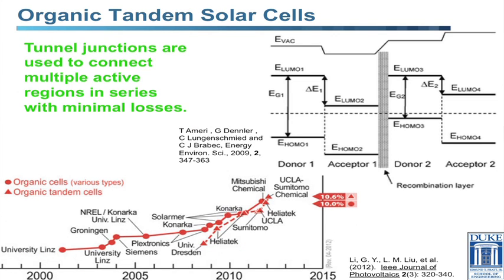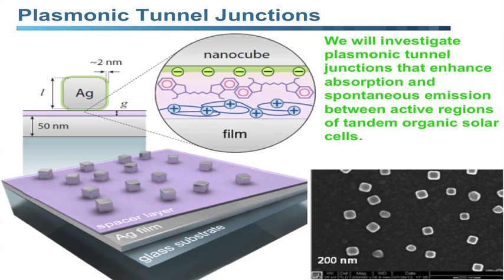We want to investigate how to incorporate this into organic-based materials — plastics, polymers, organic molecules. For organic materials, the tunnel junction is more so a recombination layer where holes from one region combine with electrons from the other region to prevent charge buildup. Looking at the NREL efficiency chart, around 2012 organic cells and organic tandem cells are at pretty much the same efficiency, whereas inorganic tandem cells improved from about 20% to 40%. This gap is what we're hoping to address with our project, using the idea of plasmonic tunnel junctions.